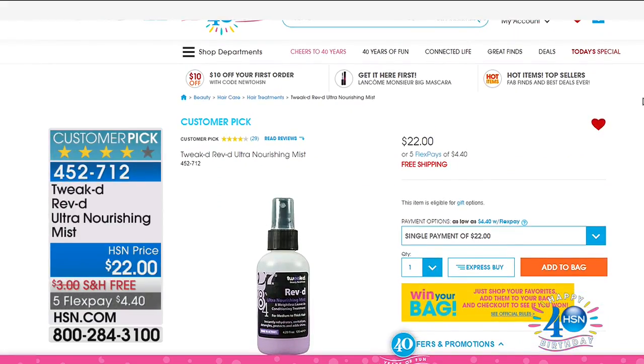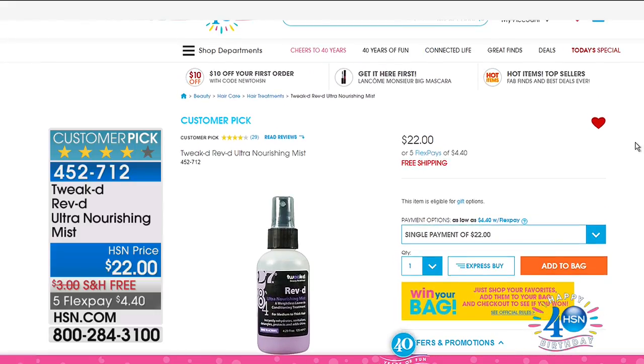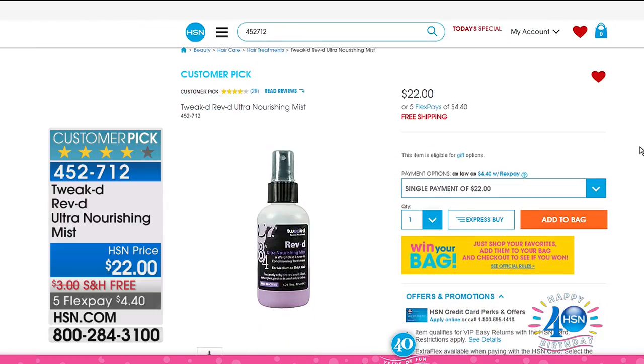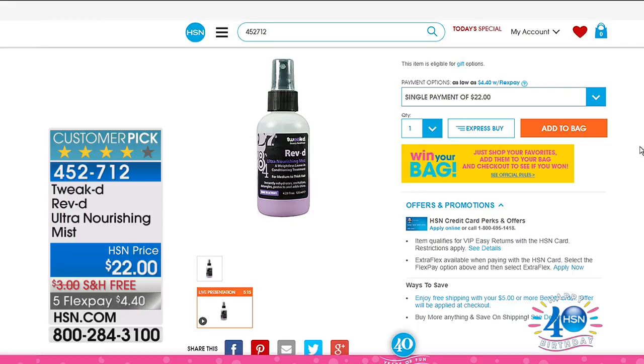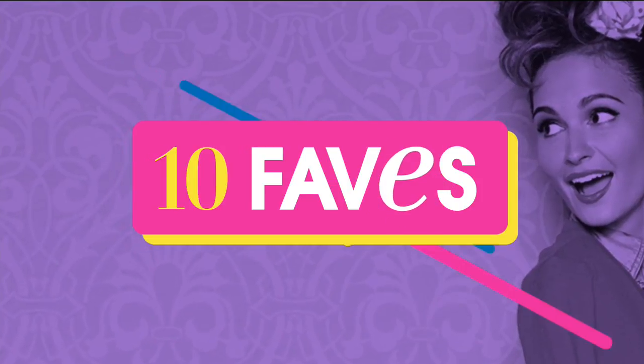Please do not hang up — we have almost a thousand people still joining us. Here's another one of Dennis's products I'd love to share with you — this is the Tweaked Ultra Nourishing Mist. That is another product that is a huge customer pick at hsn.com. $22 your price, available for everyone with free shipping and handling, and you have five flex pay opportunities today as well.